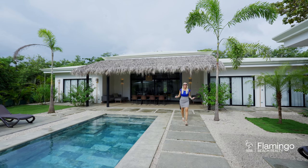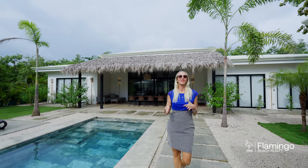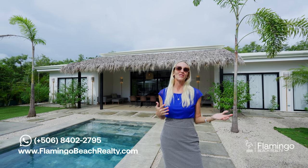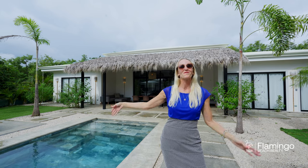Casa Duna is seven bedrooms, six and a half bathrooms, and 5,300 square feet of this pure tropical oasis. This is simply a dream come true. If you'd like this dream to be yours, please check out my website, FlamingoBeachRealty.com. Give me a call on WhatsApp — I'd love to talk to you. And if you've enjoyed this video, please subscribe below. We'd love to show you more beautiful homes like this. Thank you so much for watching. Have a beautiful day. Por la vida.